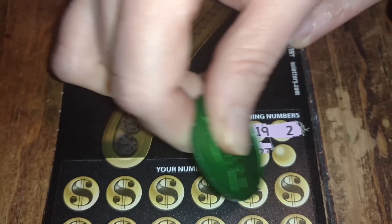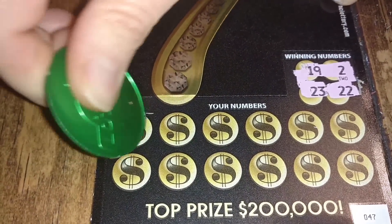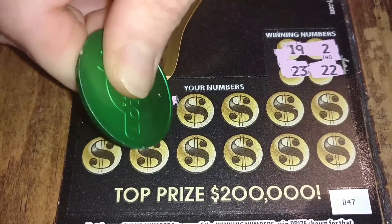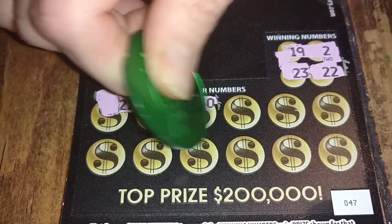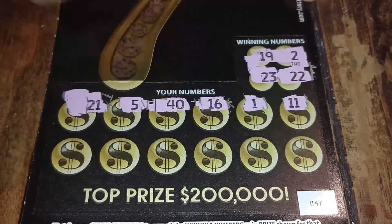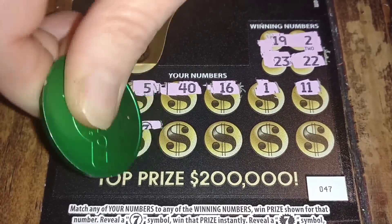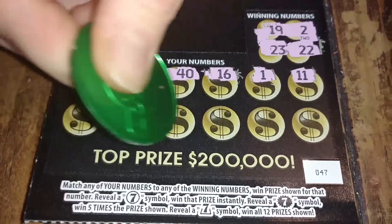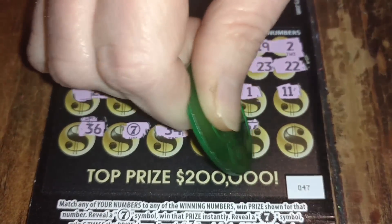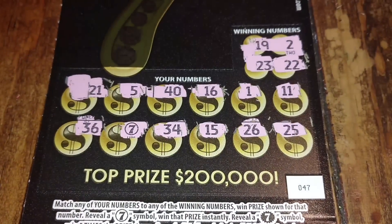Ticket 47: winning numbers are 19, 2, 23, and 22. Numbers scratched: 21, 5, 40, 16, 1, 11, 36 — and we got a seven symbol! That means we win the prize shown instantly. We also got 15, 26, and 25. We've got a winner on this one!